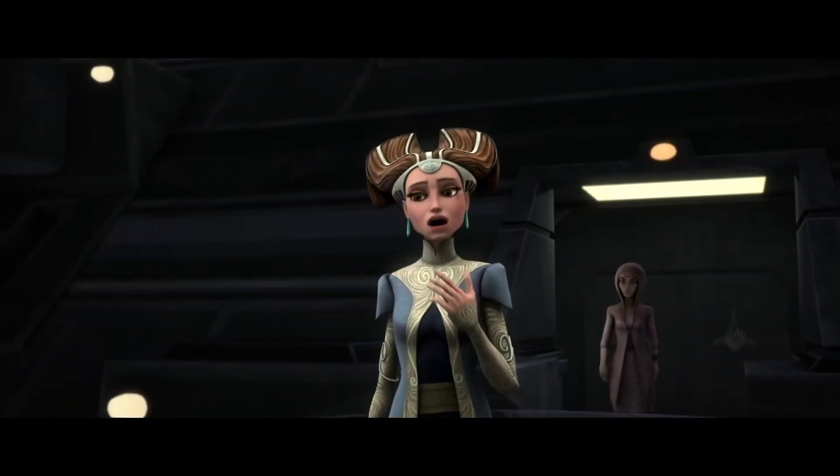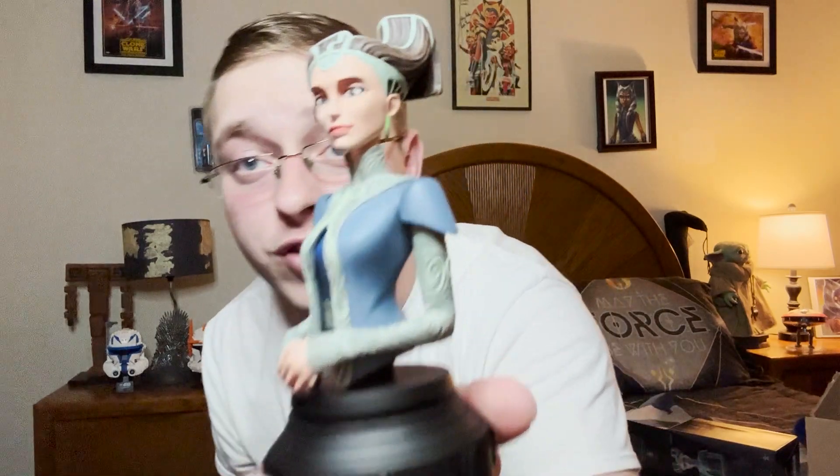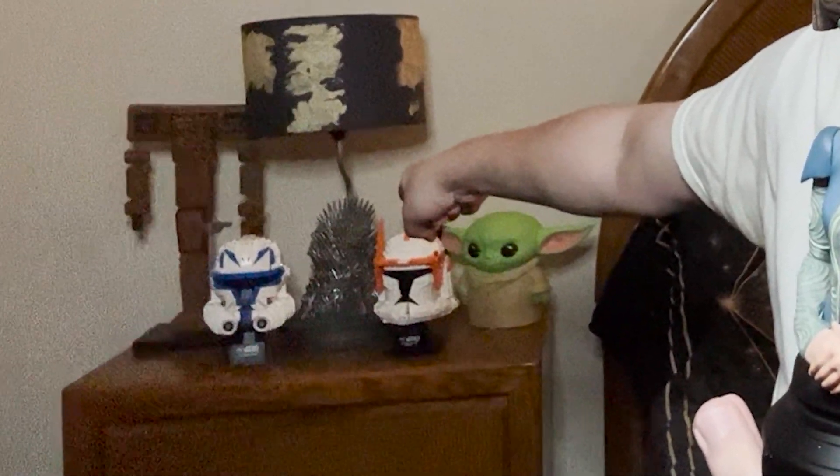So here she is ladies and gentlemen — Miss Padme Amidala. She looks amazing. I love how they captured her dress. Here's a little preview of her — very stylish Padme Amidala. She will go right next to Anakin, Obi-Wan, and Ahsoka on my Clone Wars side. And then I have Thrawn, Kanan, Hera, and Chopper on one side of my room. And there are Clone Wars helmets back there — Commander Cody and Rex.